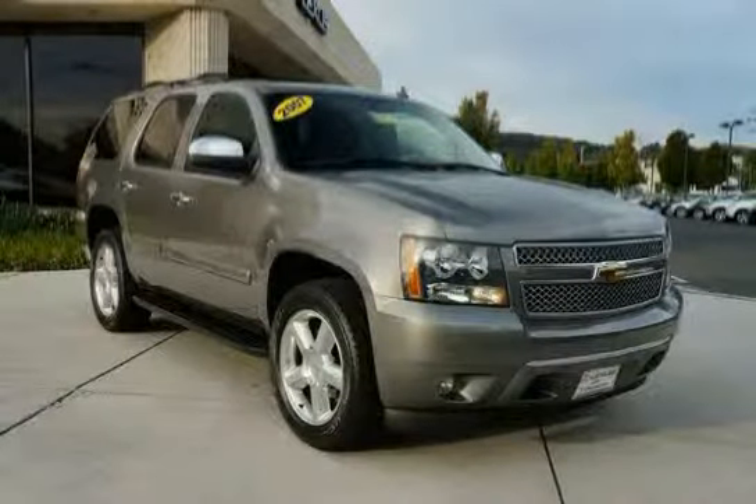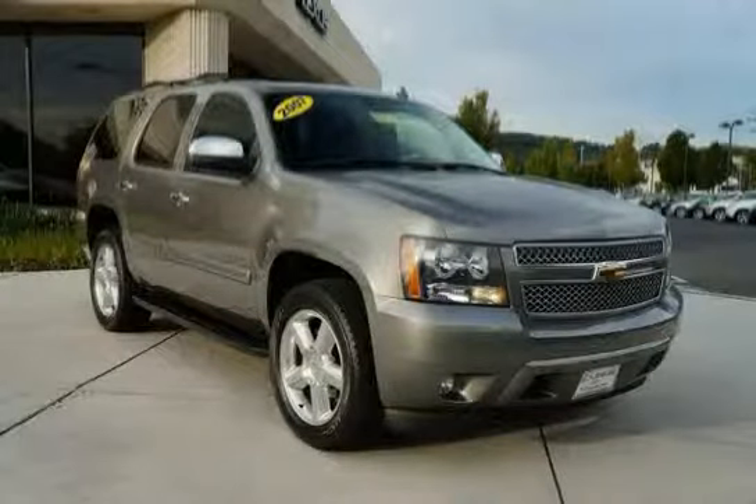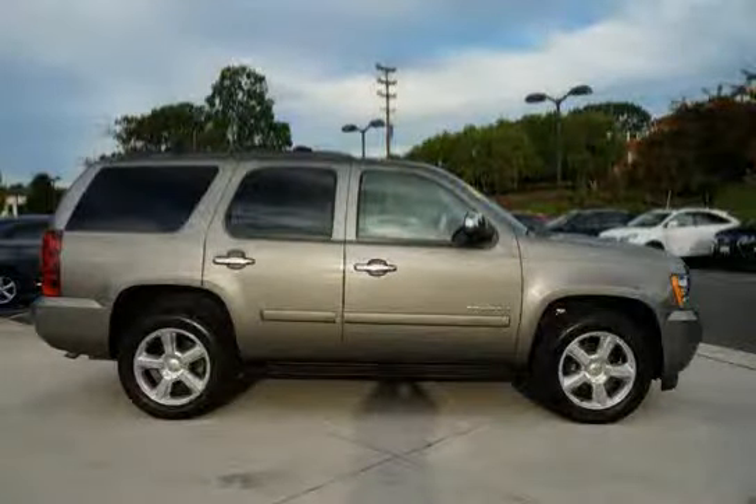This 2007 Chevrolet Tahoe is equipped with four-wheel drive, grille insert with bright chrome, rear parking assist ultrasonic with rear-view LED display and audible warning.